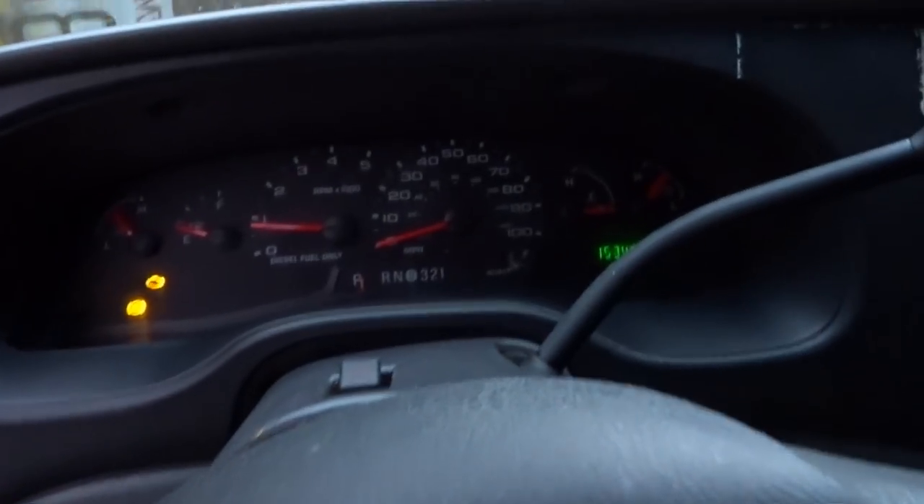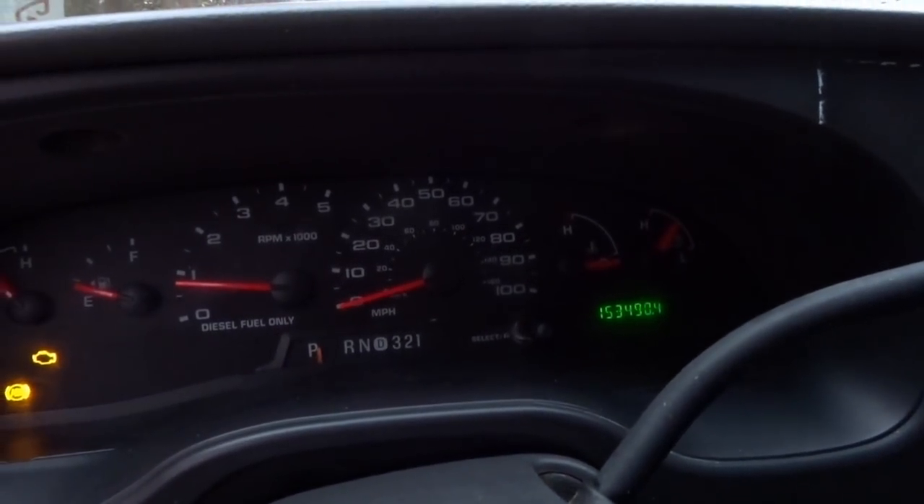All right, so just a quick walk around. It has a hundred and fifty-three thousand, four hundred and ninety miles on it, and she needs some work. You guys know how I do — everything's a project and/or tool. This is going to be a tool for my business. I'm hoping to use this for catering events and things like that, as well as helping folks move things, tow things, haul things. I've been wanting a tow rig, and now I got one.